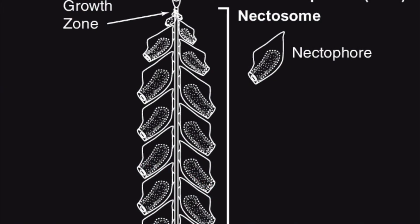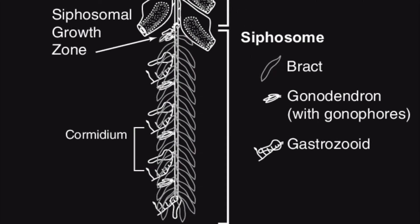Behind the pneumatophore, there are nectophores, which are specialized in swimming for the organism, and this region of the animal is called the nectosome. The next region is called the siphosome, which contains all other zooids that could be specialized in feeding, reproduction, and whatever else.